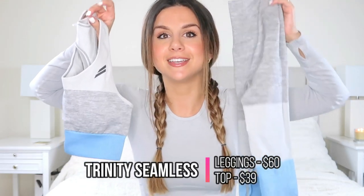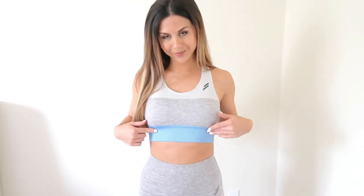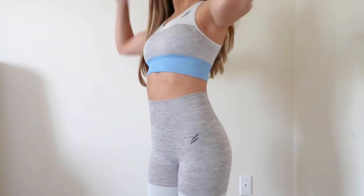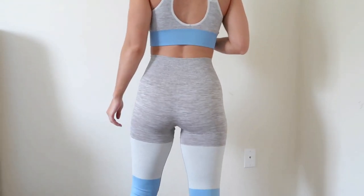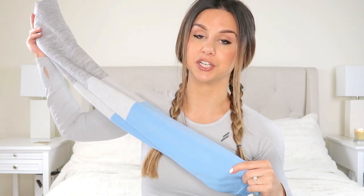First up, it's the Trinity Seamless — you've probably seen it all over Instagram. This is the first Trinity set in this haul: the sky blue color. You'll see on all three Trinity sets that the only difference is the color on the band and at the bottom of the leggings. Do You Even is known for their color block design — that's their signature thing, what separates them and gives them that unique twist you just can't find on other brands. The quality is legit.